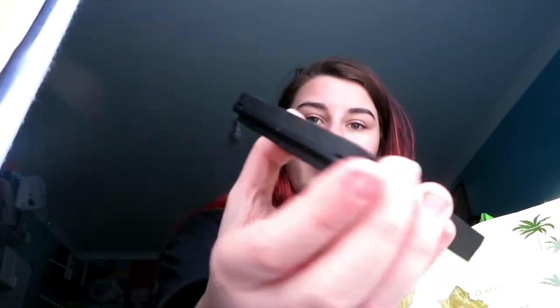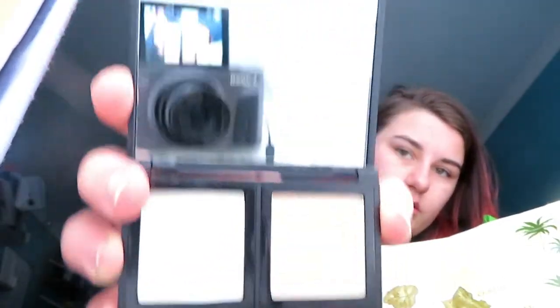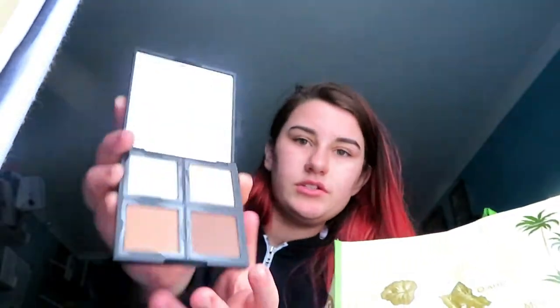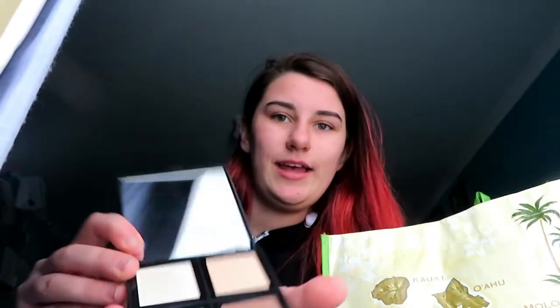On the back it says it's a contour palette. I'm going to open it up — I haven't opened it yet. Oh, that looks pretty! So that's what the palette itself looks like with the mirror. This is the lighter shade here.